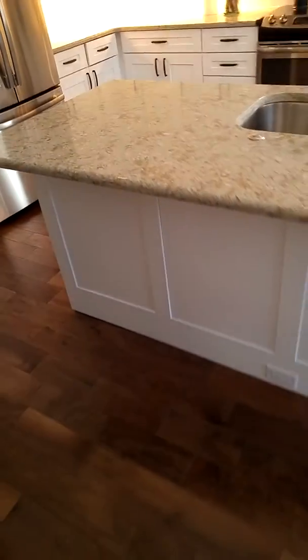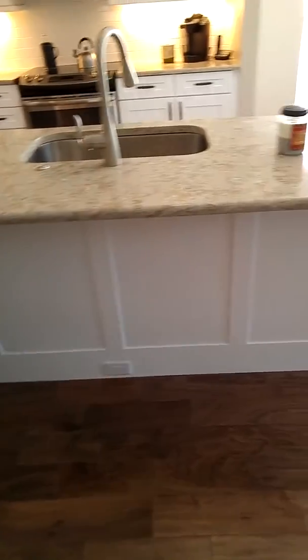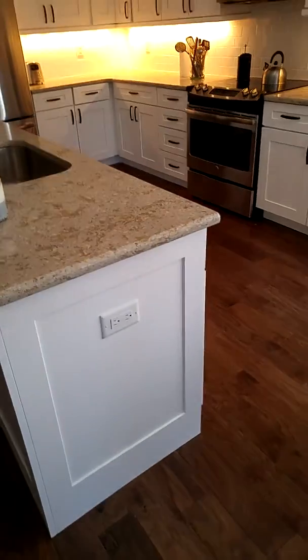On the back of this island we did a nice decorative panel, and on the end that matches the cabinet door style.